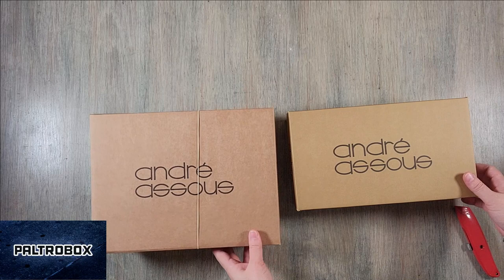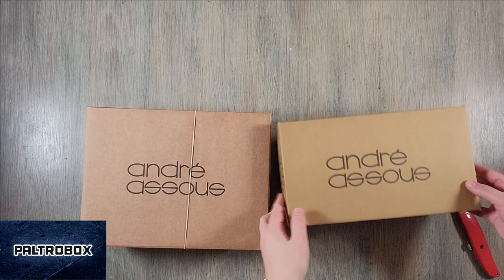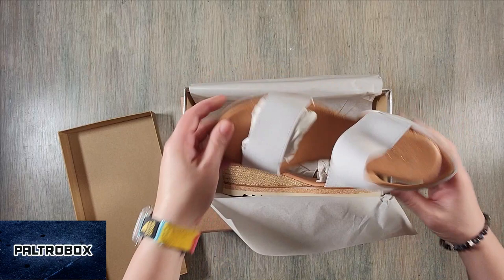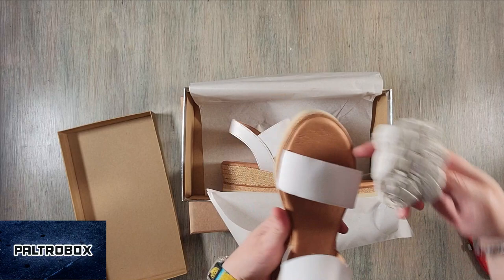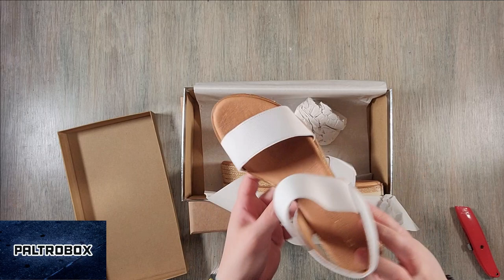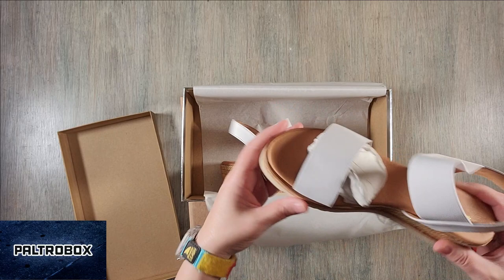André Assous — I'm going to guess it's pronounced like the French sound. Let's see what we got here. Look how cute — little espadrille wedges. Very cute. It has a little bit of an elastic. Nice sturdy sole, made in Spain.